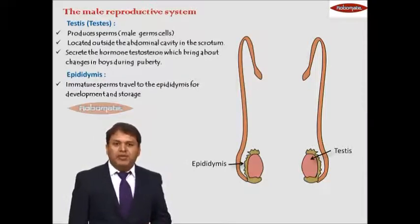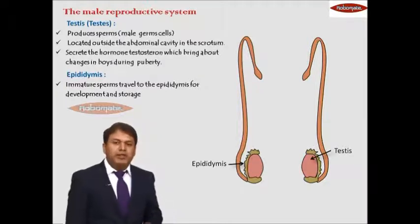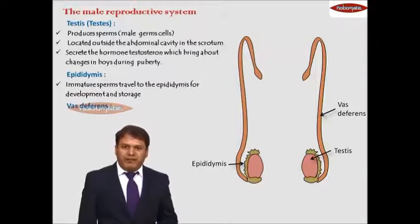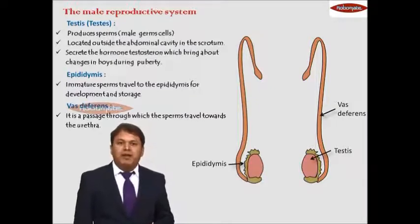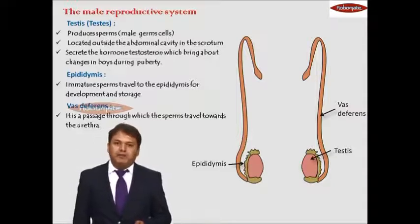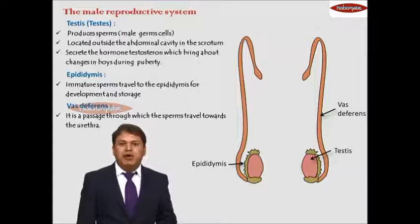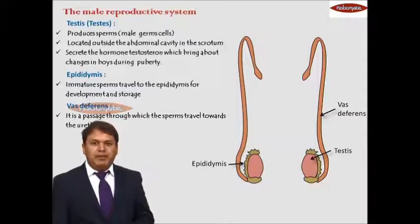The next tube-like structure that comes out from the epididymis is known as the vas deferens. Its function is to serve as a passage through which the sperms travel towards the urethra. The urethra is the internal part of the penis through which the sperms come out, and the vas deferens carries the sperms from the epididymis to the urethra.